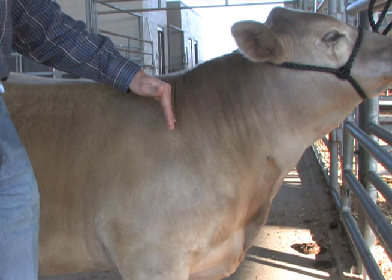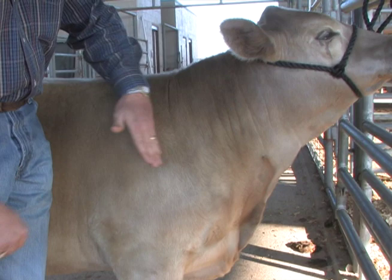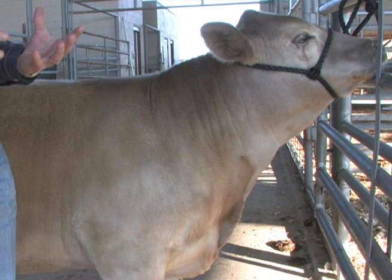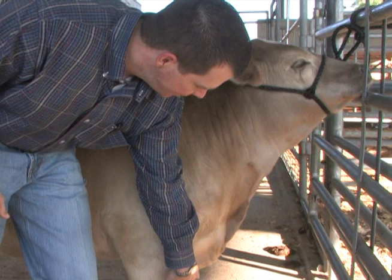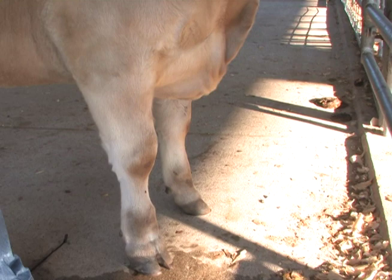This is important in steers, but even more important when we think about heifers. In heifers, a longer front end and more extension into that front end means those cattle tend to be a little more feminine in appearance. They tend to have more maternal look, and those cattle tend to be more fertile and reproductively sound as we turn them out into their later life as breeding cattle. We also like to look at that front end and see them relatively clean into the chest floor and brisket area — not too much brisket there.